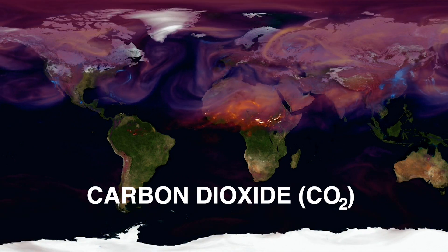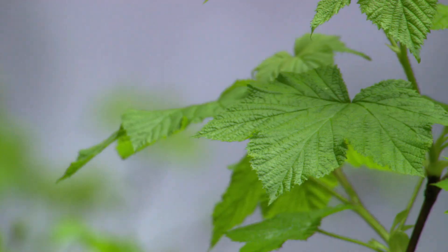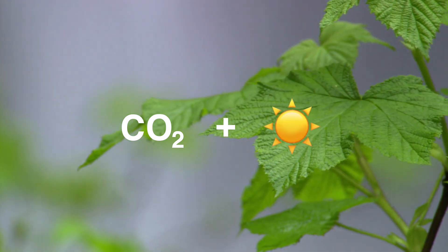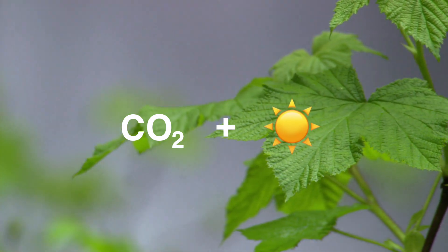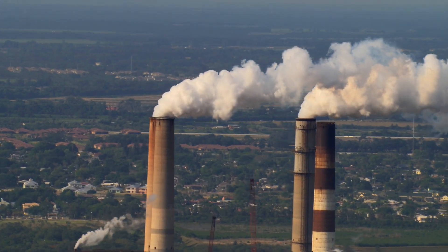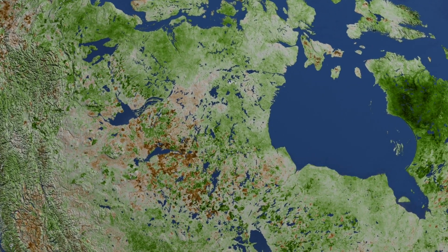Carbon dioxide is a kind of plant food. Plants break down carbon dioxide as they make energy through photosynthesis, releasing oxygen in the process. That's why, as humans have increased the amount of carbon dioxide in the atmosphere, some places have seen increased plant growth.